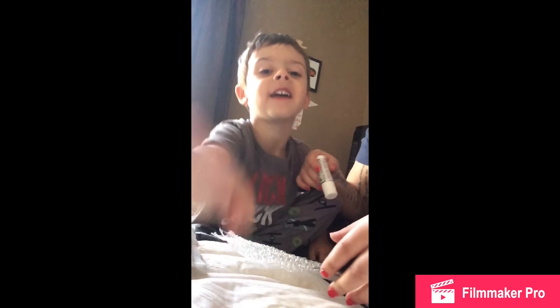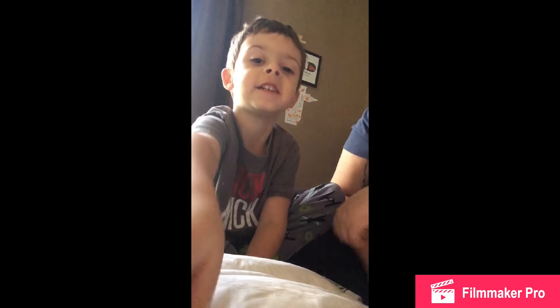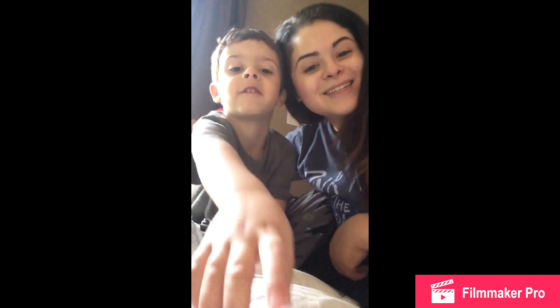We can both wear this. Hey guys, bye! Thanks for watching. Subscribe here and click here to watch our other videos. Bye!